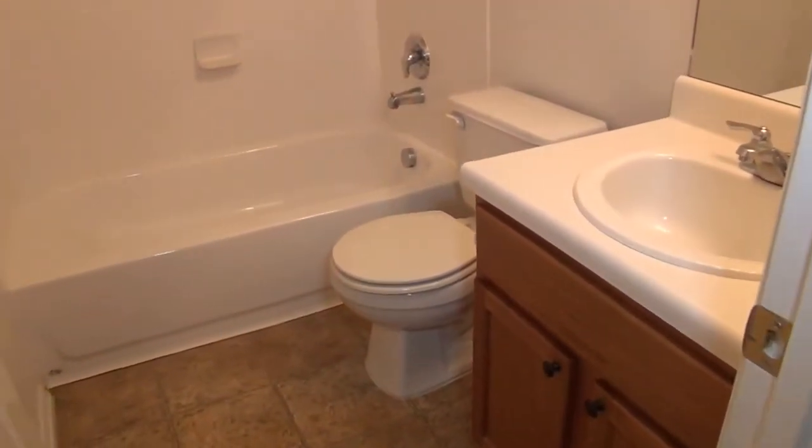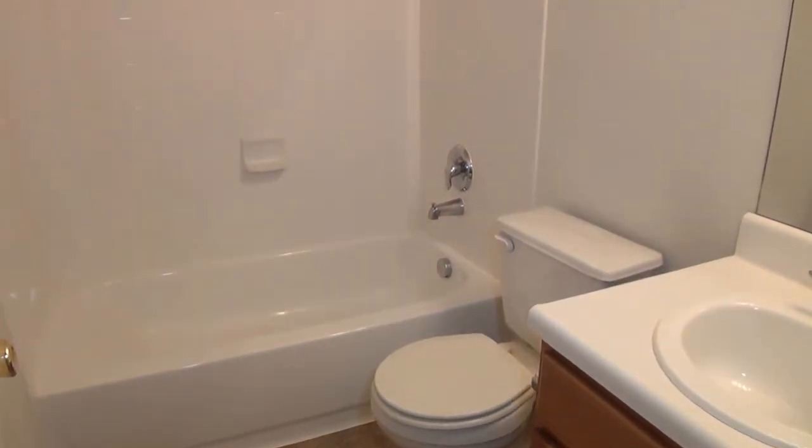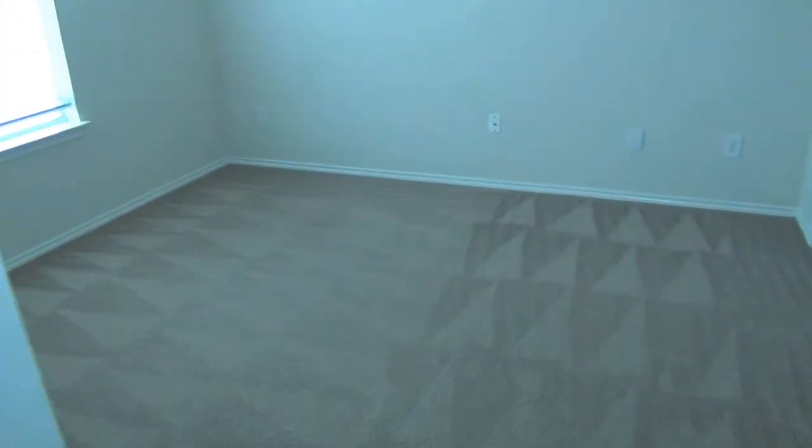Let's go to the left here. We have the full bath downstairs — tile floors, shower and tub combination. Then we have the downstairs bedroom with its closet.